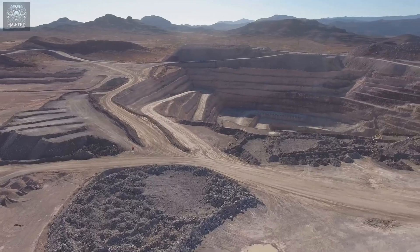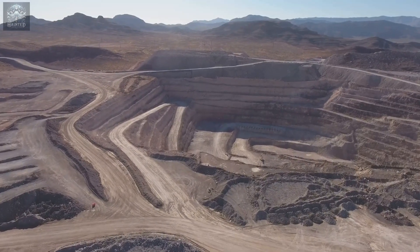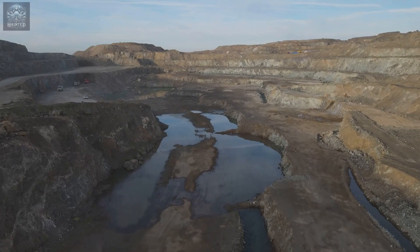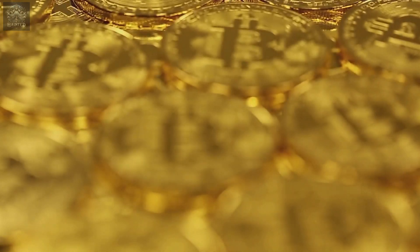In recent years, there has been a push for more sustainable and safer gold mining practices worldwide. The rise of mercury-free mining initiatives is helping communities move away from this toxic legacy, while still benefiting from the wealth that gold can bring.